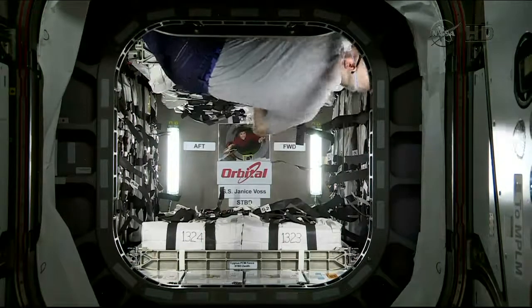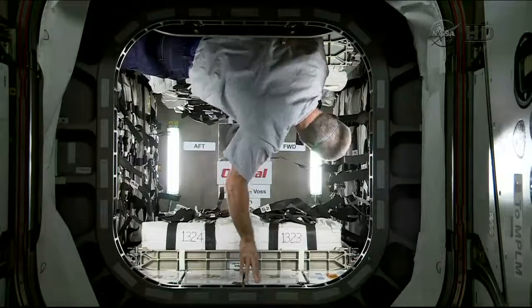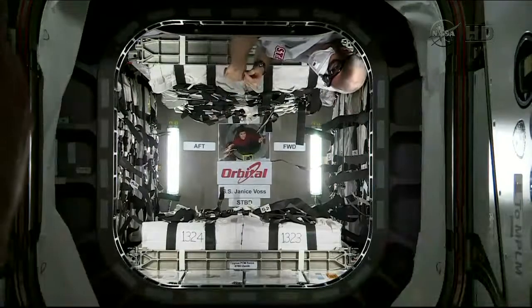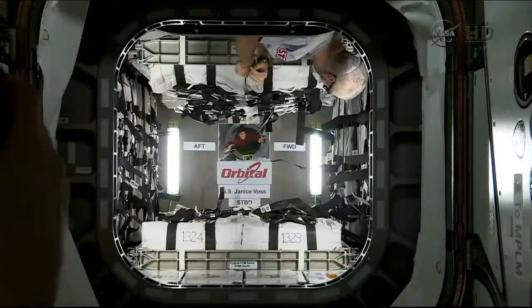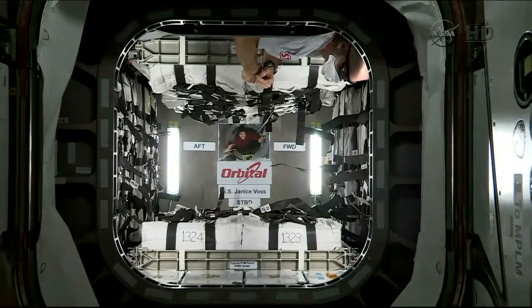Designated primarily for Reed Wiseman and the crew, in addition to all the needed supplies and new experiments for them to work on, they'll be able to enjoy some fresh food brought up inside, including some fruit, sausage and cheese for them to enjoy.